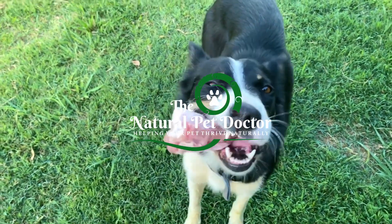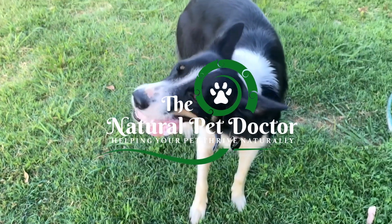Want to know the secret to a happy, healthy pet? The answer might surprise you. Hey there, pet parents. I'm Dr. Katie Woodley, holistic veterinarian and founder of The Natural Pet Doctor. Today, we're unlocking one of the most overlooked keys to your pet's well-being: gut health. If you're passionate about giving your pet the best life possible, make sure to hit that subscribe button and ring the bell so you never miss out on tips to achieve that.